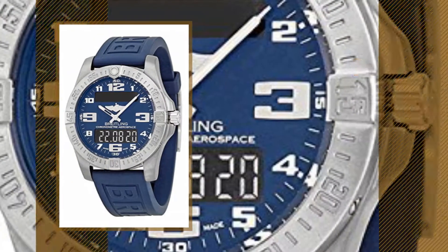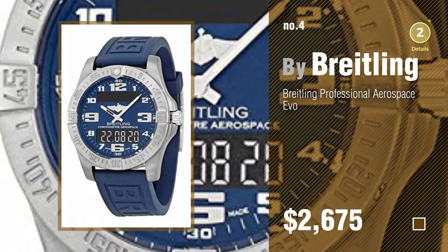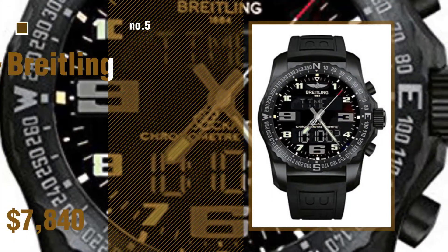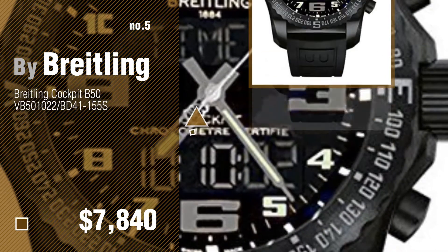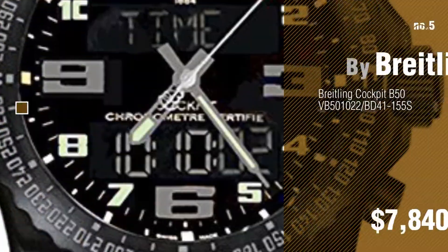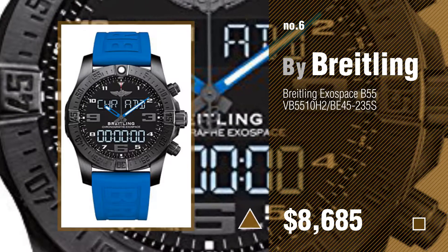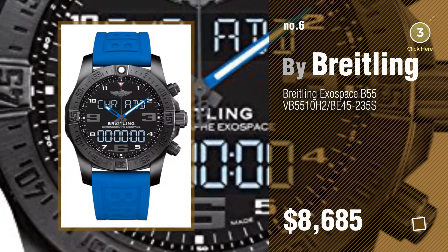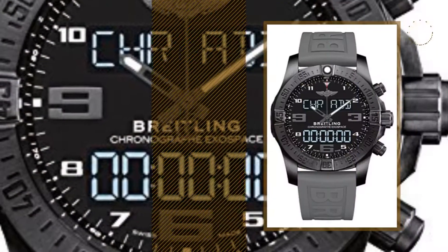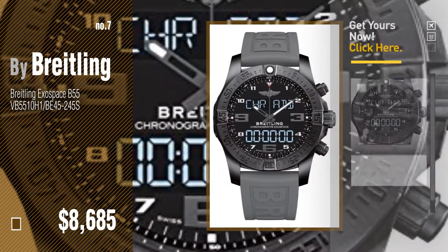Number 4, number 5, also by Breitling. Find these Breitling Exospace B55 at up to 70% off by clicking the circle in the corner. Number 6, number 7. Click the circle in the corner to find more amazing products and gift ideas.